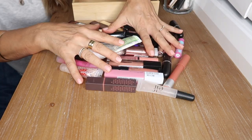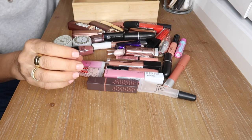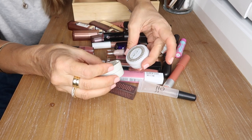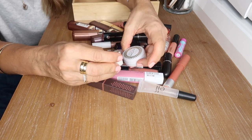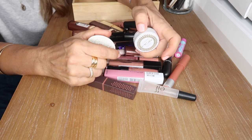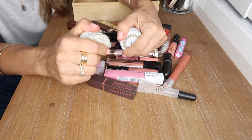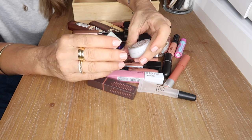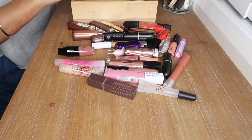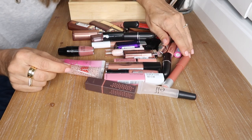These are my lip products — everything I own in every kind of formula. I have a couple of lip balms at my vanity so that when I'm applying my makeup my lips are nice and hydrated — prepped for whatever formula I use. I'll put all my glossy products in one container and work on the matte formulas separately.